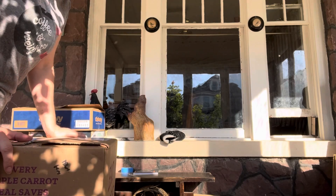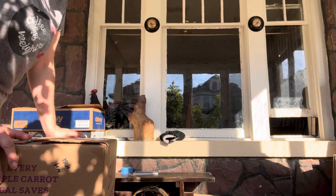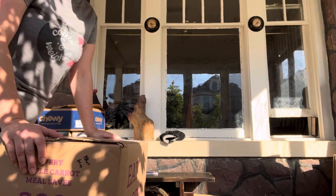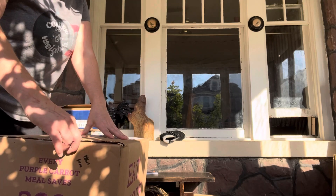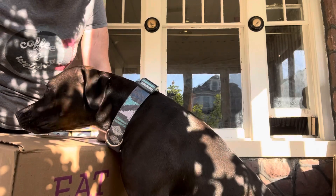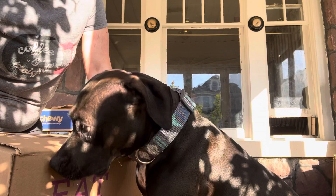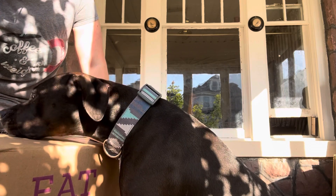All right, so we are going to open our Purple Carrot box. I think this is box three or four. They are still my favorite meal service, and I love the fact that they have very high protein and nutritious vegetarian meals. I am not a vegetarian or vegan, but these are plant-based meals and I just love vegetables, so it works out really well because I'm not a big meat eater.